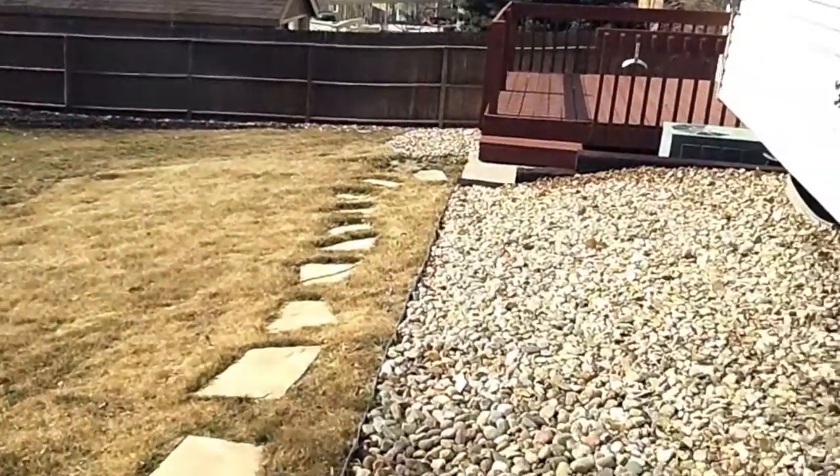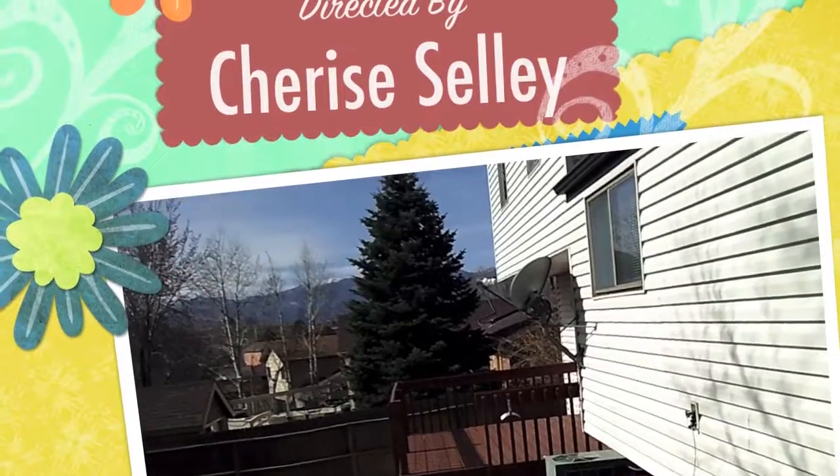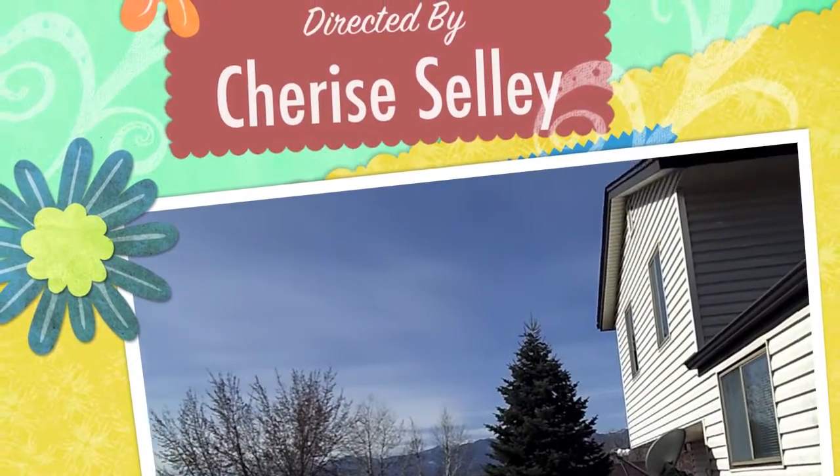It's a wonderful place to call home and there's so much more to see inside. Call Cherise Sully of Sully Group Real Estate to see this property.